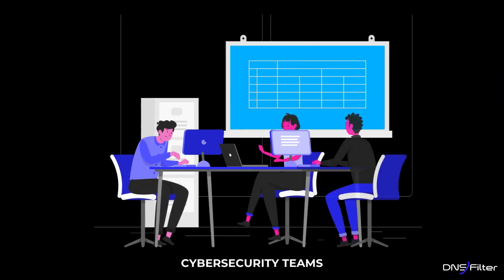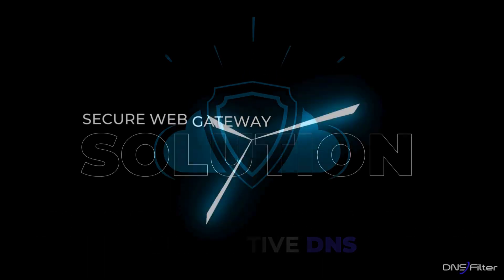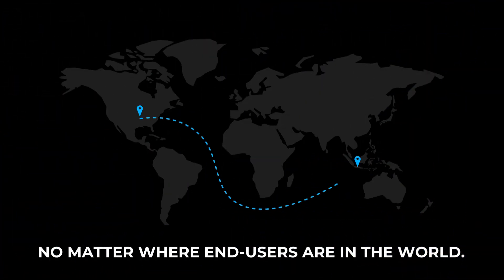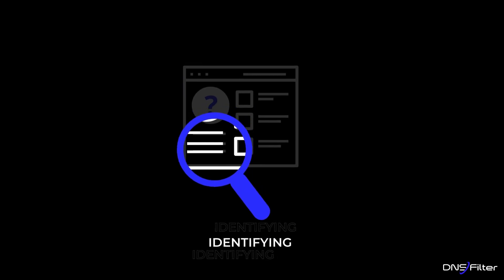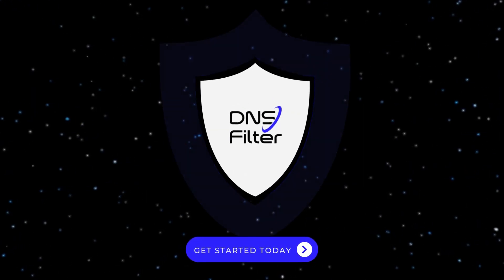DNS Filter provides cyber security teams the ability to adapt to the threat landscape as it changes, thanks to its machine learning-driven protective DNS and secure web gateway solution, which identifies emerging and zero-day threats no matter where end users are in the world. It's not just the most effective protective DNS solution at identifying and blocking threats — it's also the fastest. See how you can get started today.